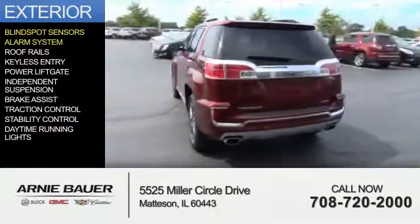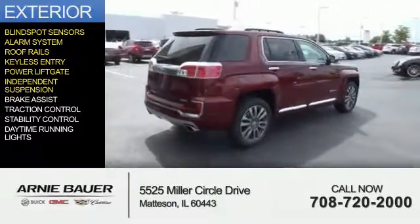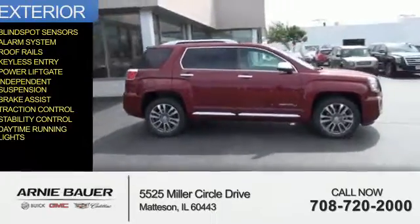an alarm system, roof rails, keyless entry, power liftgate, independent suspension, brake assist, traction control, stability control, and daytime running lights.